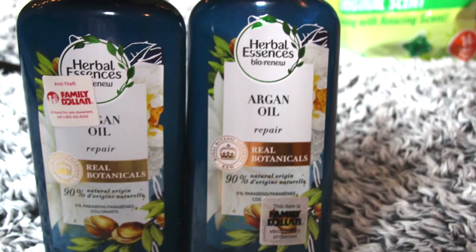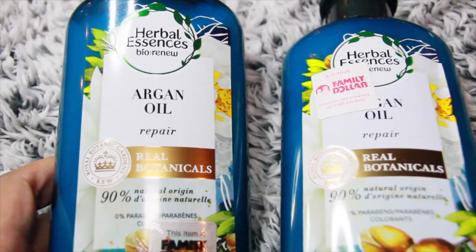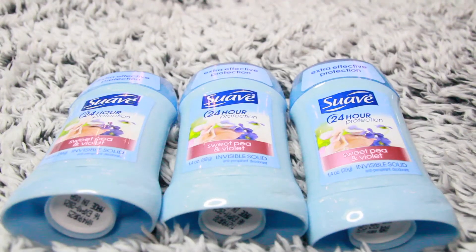Next up are these two bottles of Herbal Essences Bio Renewal. They are on sale two for $12. Use this super high-value $5 off of two smart coupon and pay $7 for two.